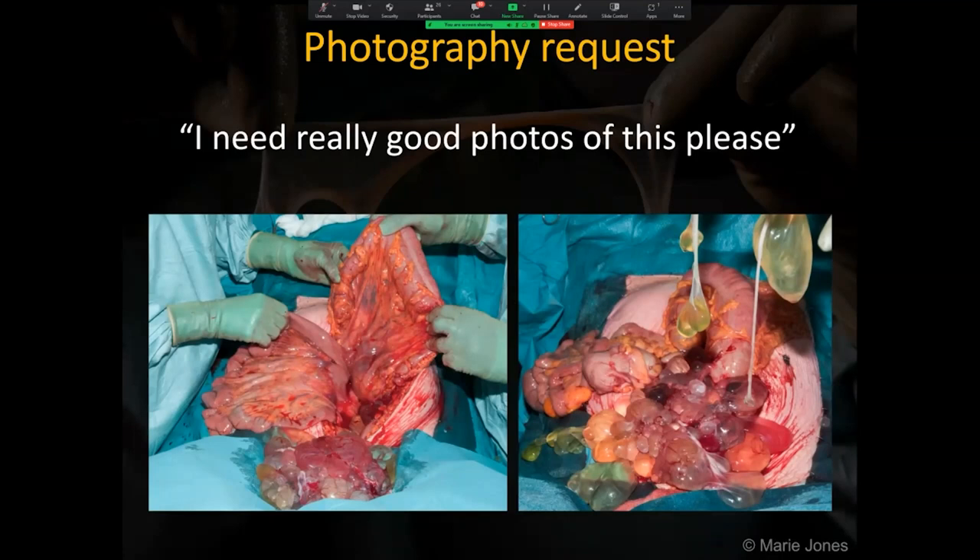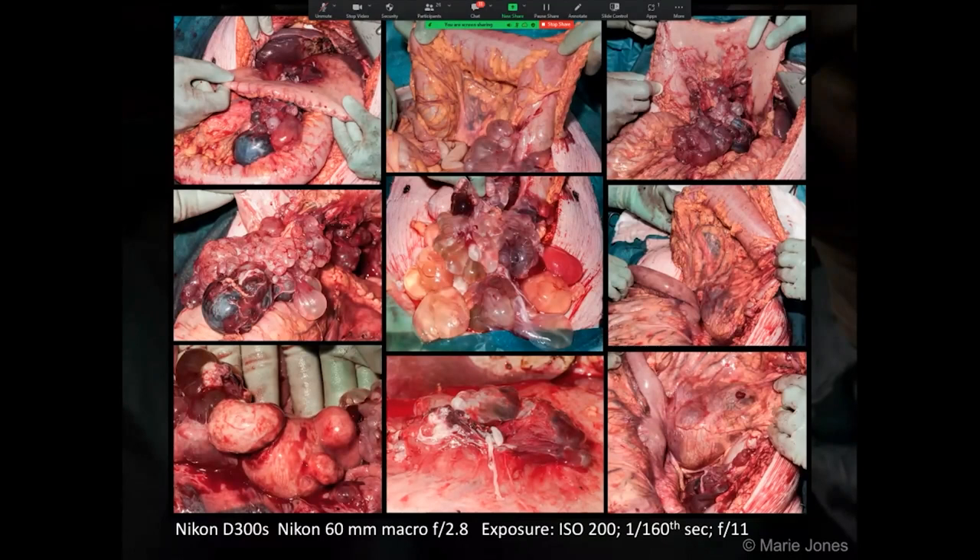Now to the photography request. It was Thursday morning. The phone rang. Colorectal theatre 2 needed a photographer straight away. When I got there, with the contents of the abdomen spilling across the surgical field, the surgeon said, 'I need really good photos of this please.' No pressure then. I knew immediately that there was also artistic potential with this subject. I was up to the challenge.